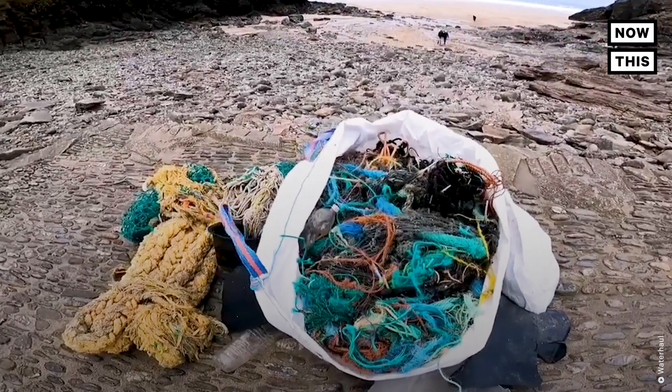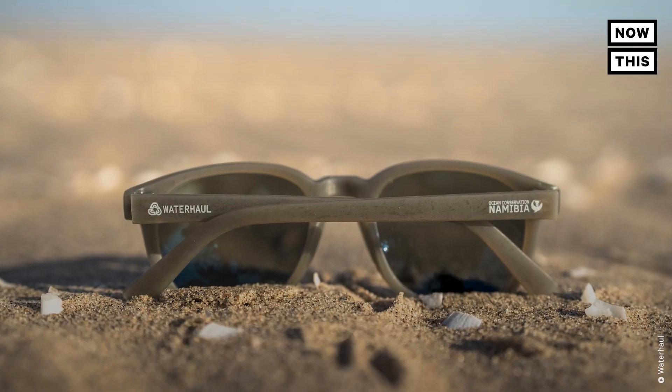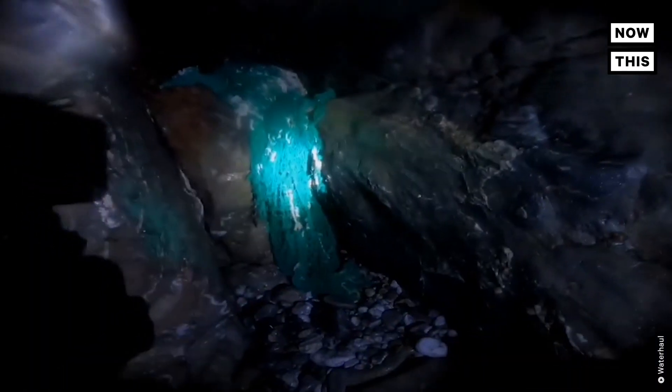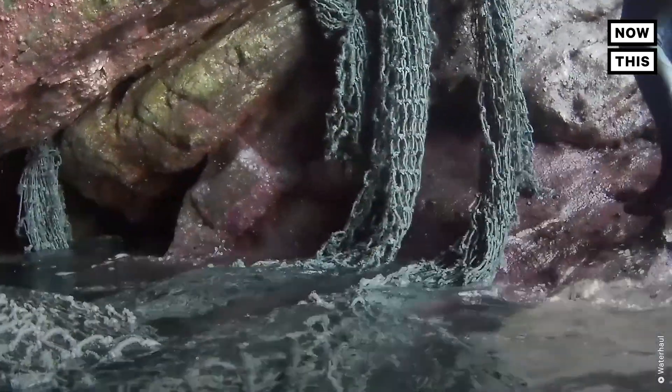This is Harry Dennis. He's transforming harmful plastics found along our coastlines and giving them new value by upcycling them into sustainable eyewear. Just seeing this firsthand and seeing the destruction that it was causing — this wall of death — the root cause of this problem is that this plastic is treated as waste. It has no value. So we're creating this new pathway that disrupts that problem and gives it a new value to treat it as a resource.